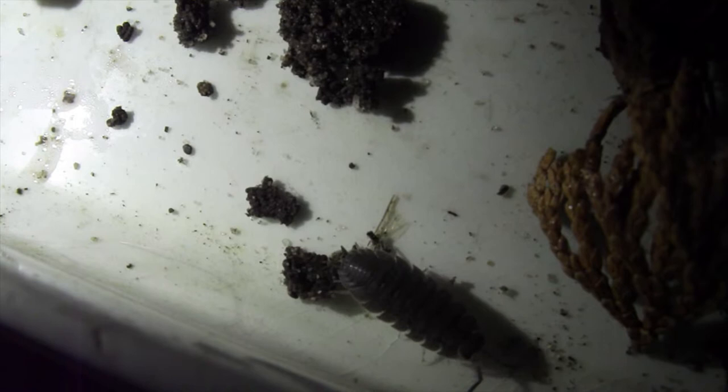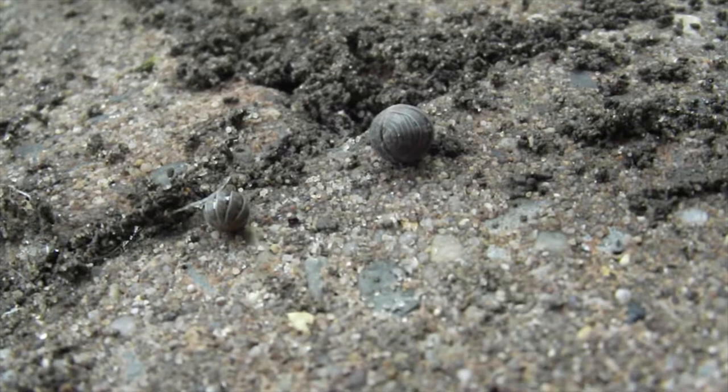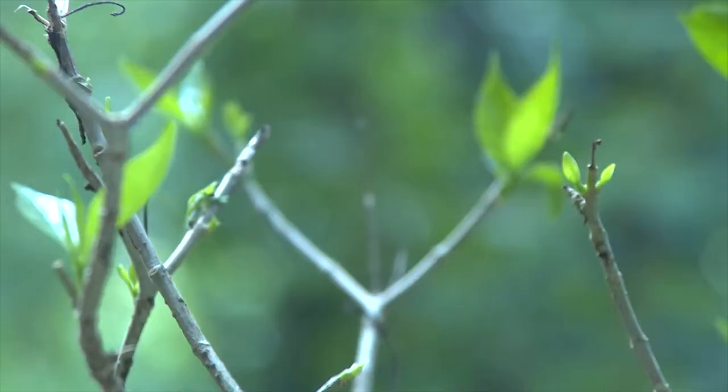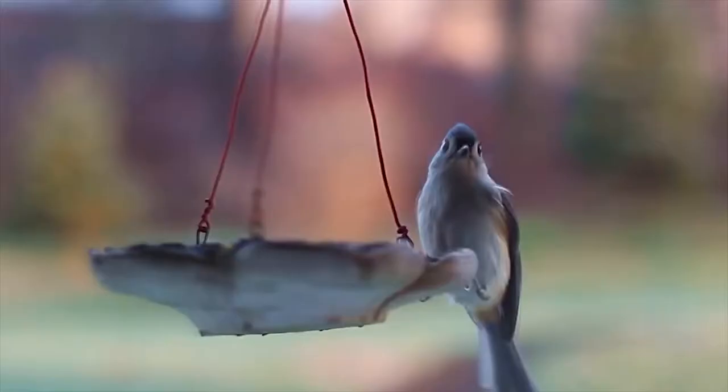This is why you tend to see woodlice curl up into a ball when provoked, for further protection. A woodlouse's predators include insects like spiders, as well as birds.